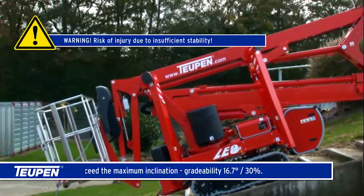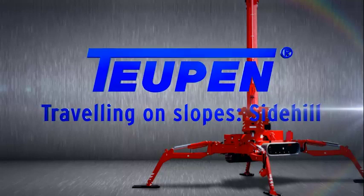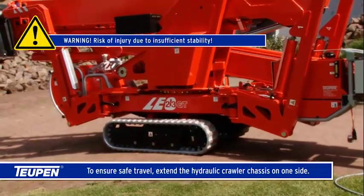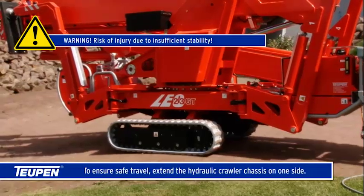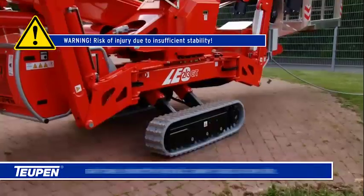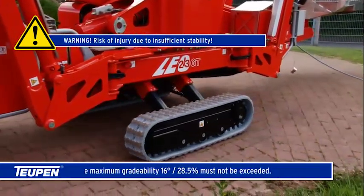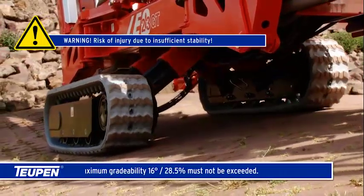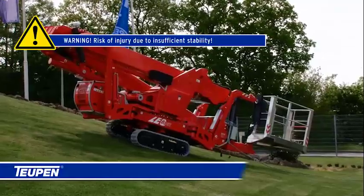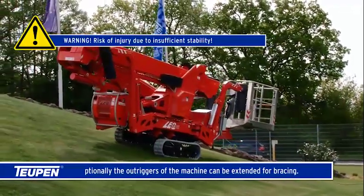Traveling on slopes side-hill: to ensure safe travel, extend the hydraulic crawler chassis on one side. The maximum gradeability of 16 degrees (28.5 percent) must not be exceeded. Warning: risk of injury due to insufficient stability. Optionally, the outriggers of the machine can be extended for bracing.